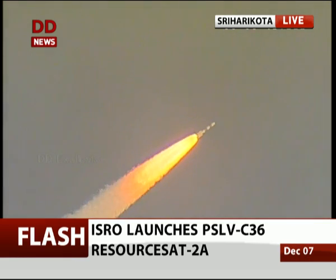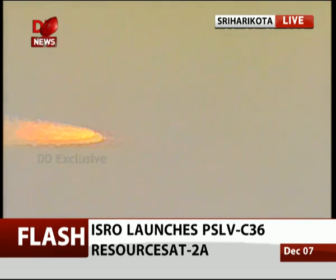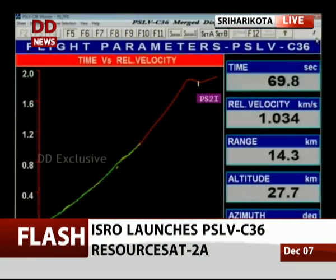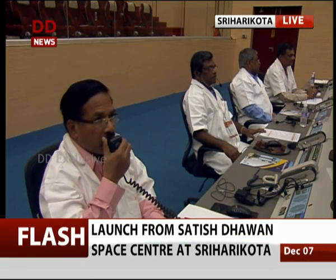Presently we are at 45 seconds and the altitude is around 5 kilometers, with a velocity of around 1 kilometer per second. At 70 seconds we have the separation of the ground-lift strap-on, which was ignited along with the core solid motor. Ground-lift strap-on has been separated at 70 seconds. The time versus velocity plot very precisely shows the first stage performance is normal.